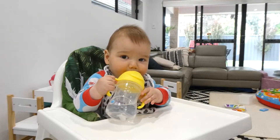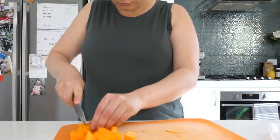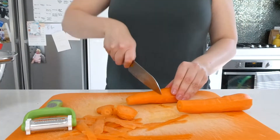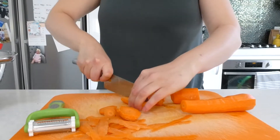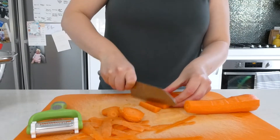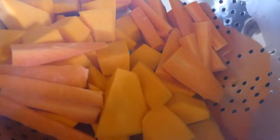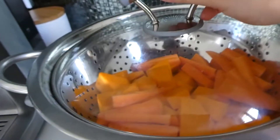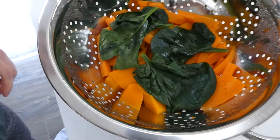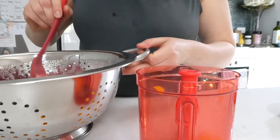After every meal we offer Brooks some water as well. Next up I'm just preparing and chopping up some pumpkin and carrots which I'll be steaming in a saucepan. I'm also adding some spinach for some greens. Once the veggies are soft enough to prick through with a fork, I'll take it off the stove and I've got this Tupperware manual blender.